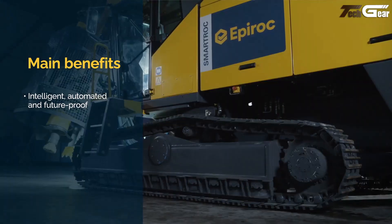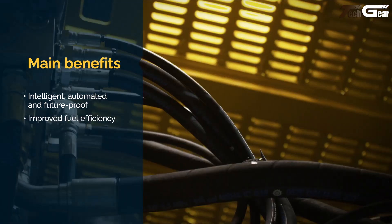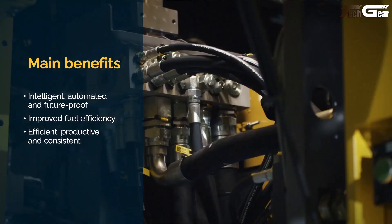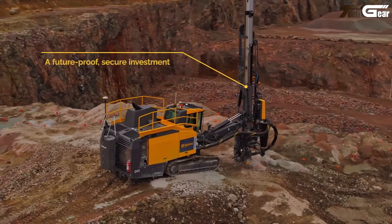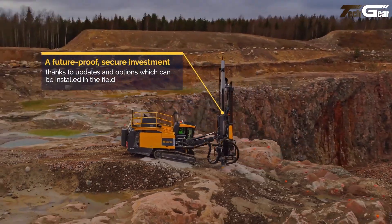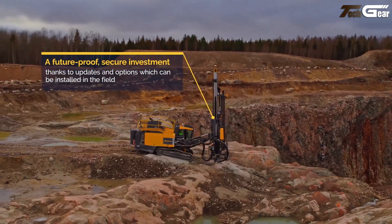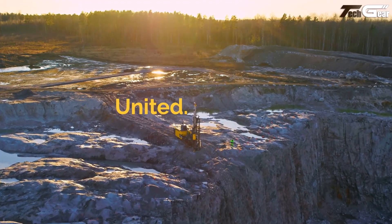The rig's control system touchscreen interface provides real-time drilling data, automated drilling and rod handling, and diagnostics to reduce downtime and boost efficiency. Intelligent compressor and engine management lower fuel consumption and operating costs, making the Smart ROC D65 a smart choice for projects demanding power, precision, and productivity.